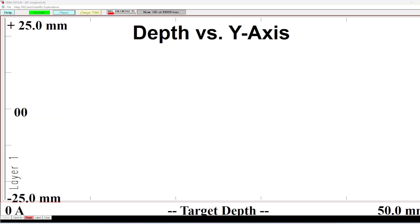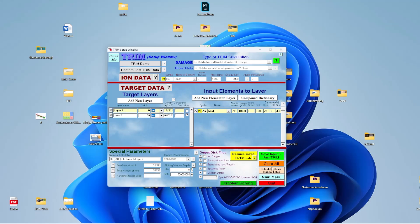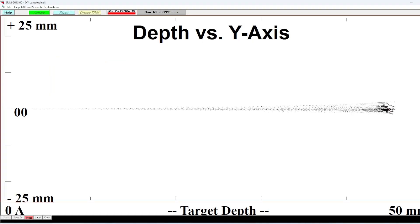Of course you are wondering how not only the layer thickness but also the energy affects the range. At 5.1 MeV in nitrogen only, the range is about 3.5 cm. At 6 MeV the particles go much further — no longer 3.5 cm but 4.5 cm. And at 7 MeV the particles go even further than 5 cm. I kept the x-axis scale the same for better comparability.